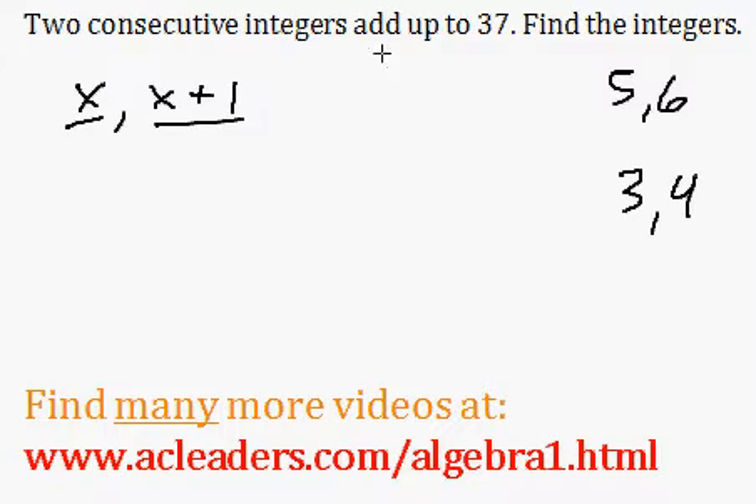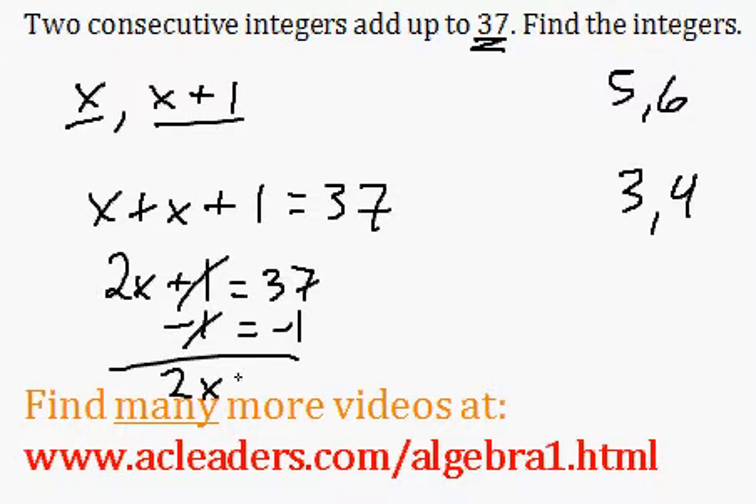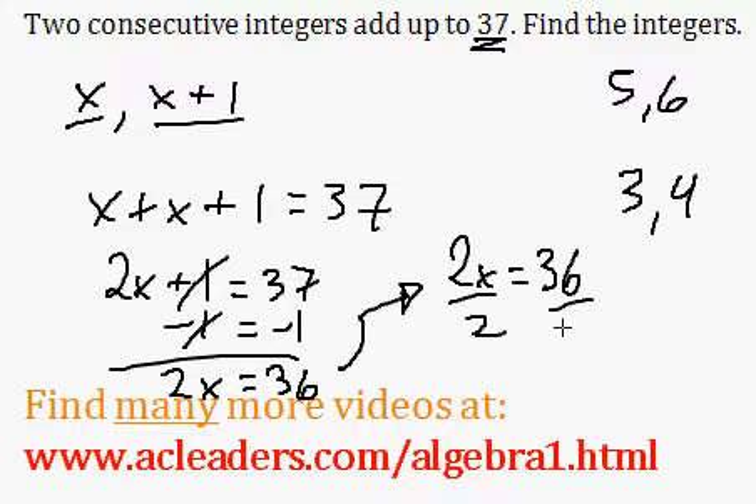So we know that these guys add up to 37, so x plus x plus 1 is 37. So x plus x is 2x, plus 1 is 37. Now I can subtract 1 from both sides, and 2x is equal to 37 minus 1, which is 36. Now I can quickly solve this: 2x is equal to 36, divided by 2, and x is 36 over 2, which is 18.